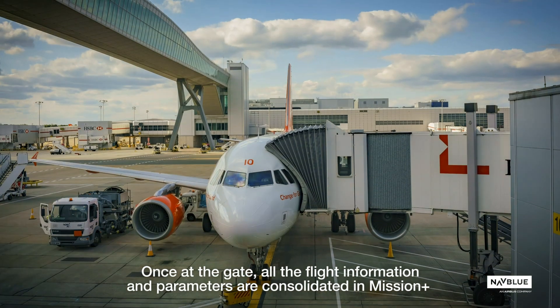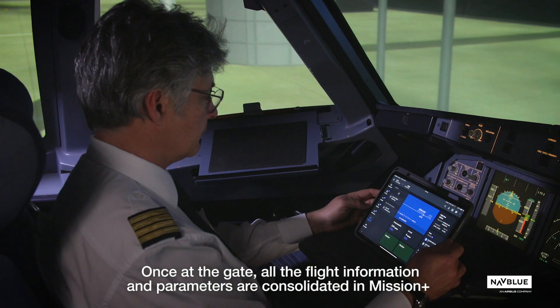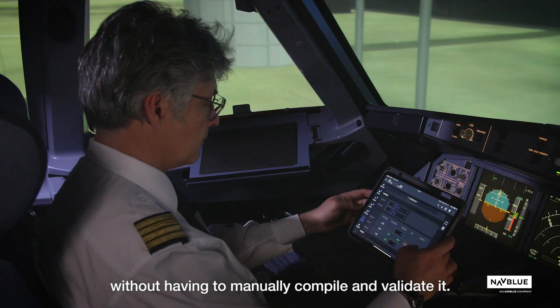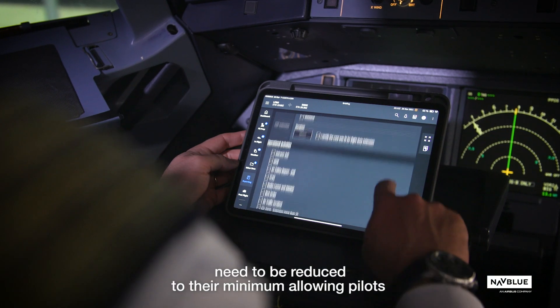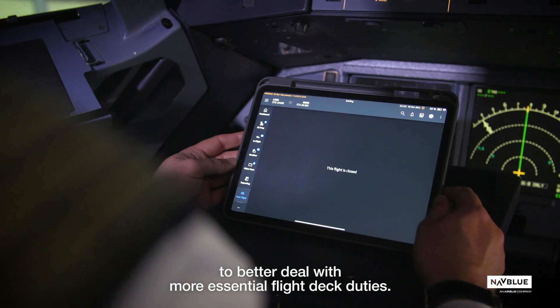Once at the gate, all the flight information and parameters are consolidated in Mission Plus, and the pilot is able to review and send this information to the dispatcher without having to manually compile and validate it. In NavBlue's view, pilots' administrative tasks need to be reduced to their minimum, allowing pilots to better deal with more essential flight deck duties.